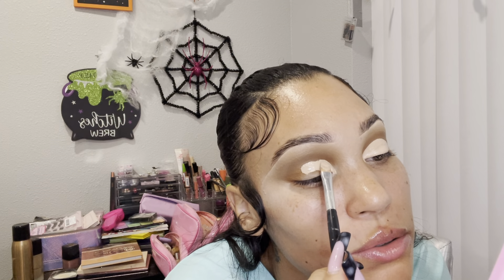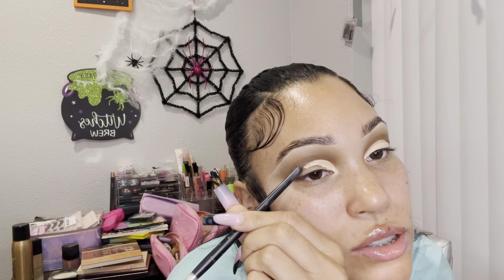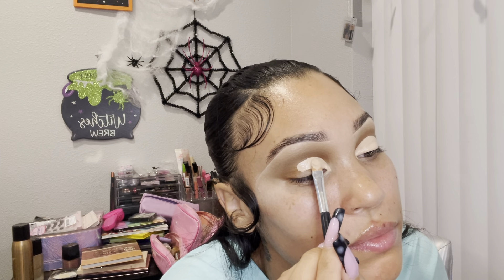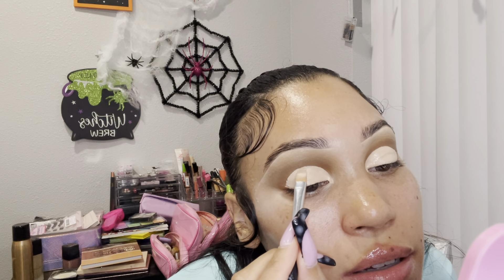Some people like to look up while doing this, but I'm not doing that right now because sometimes it makes it go too high up. And if it goes too high up, it starts to look like a clown — to me it looks like a clown. This one is a little bit higher than this one, but it's okay.